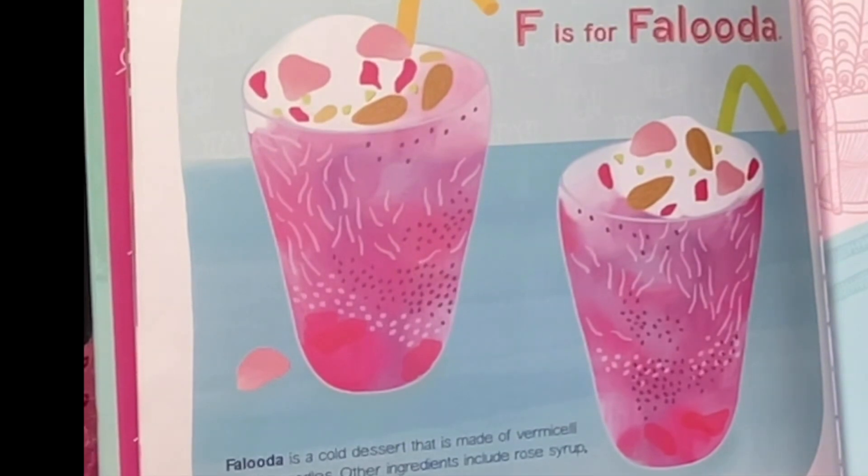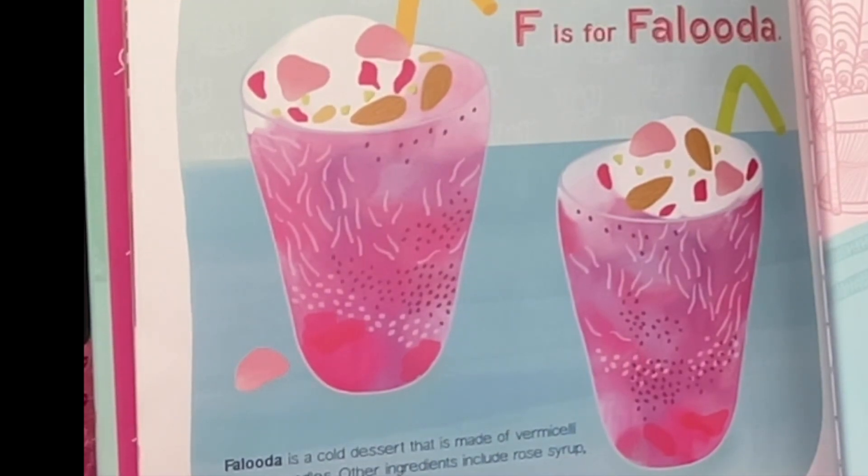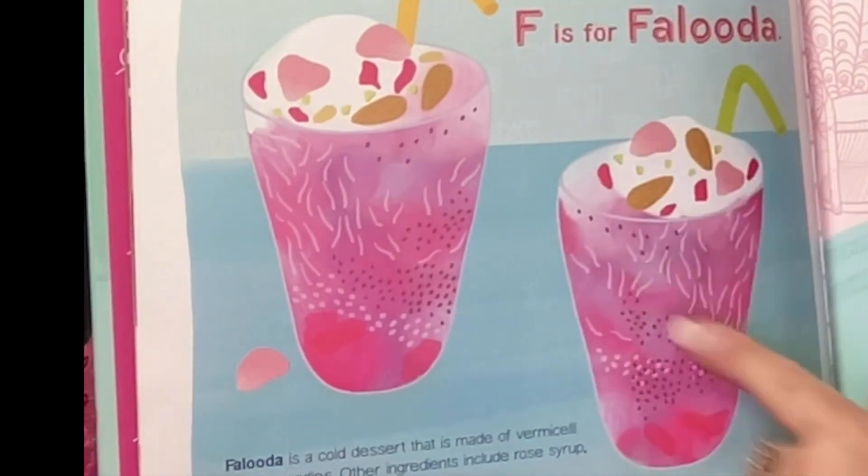F is for Faluda. Faluda is a cold dessert that is made of vermicelli or thin noodles. Other ingredients include rose syrup, basil seeds, milk, and ice cream. Mmm, looks delicious.